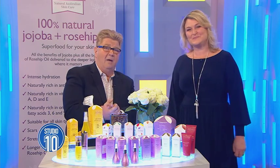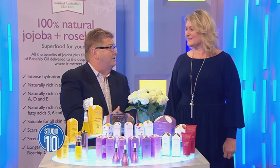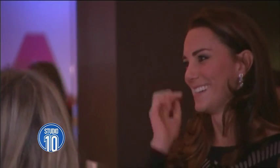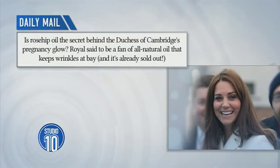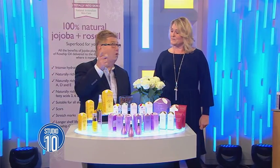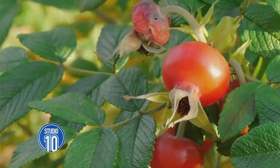So tell us, is it true that Kate Middleton has allegedly been using your product, jojoba? Allegedly she's been using rosehip oil during her pregnancy, and apparently that is what created her pregnancy glow. Of course, she always looks so beautiful and healthy. Obviously if she likes it, there's been huge sales. Well, there's been a global shortage. Apparently people have gone out in such masses to buy rosehip that there's a massive global shortage at the moment. So it's a rosehip oil and you've added jojoba to it.